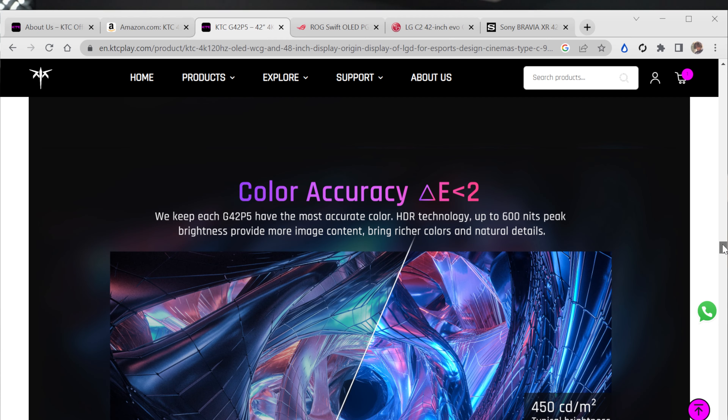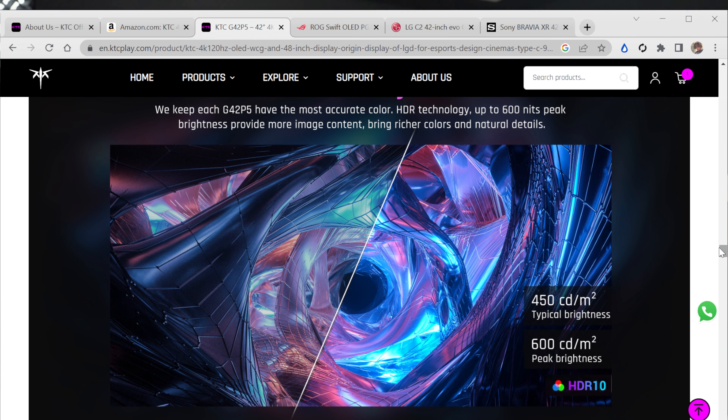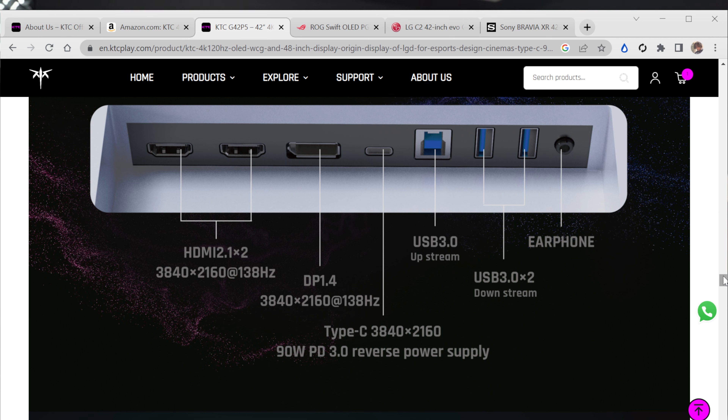From a content creation standpoint this is extremely color accurate, so this is not just a blazing fast gaming monitor — you can use this as your one-monitor setup for both color content creation and gaming. Typical brightness is 450 candelas and peak brightness is around 600. It's HDR10 certified, which is your standard for gaming monitors from an IPS standpoint, but for an OLED that's really good.